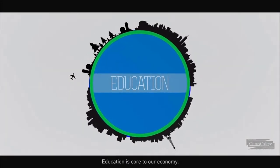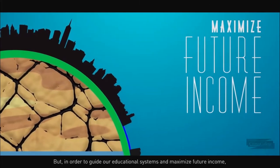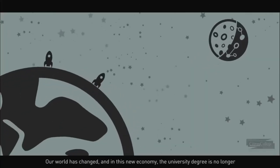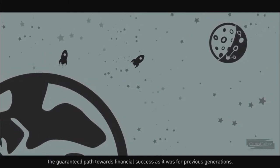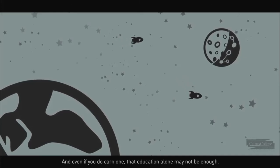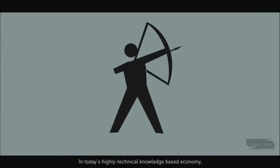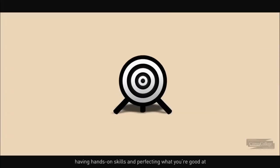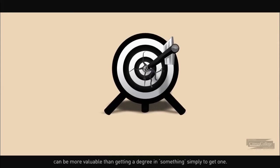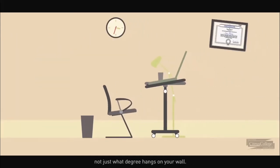Education is core to our economy. But in order to guide our educational systems and maximize future income, we must understand the misalignment between education and our workforce needs. The university degree is no longer the guaranteed path towards financial success as it was for previous generations, and even if you do earn one, that education alone may not be enough. In today's highly technical, knowledge-based economy, having hands-on skills and perfecting what you're good at can be more valuable than getting a degree simply to get one. Employers want to know what you can do and what you can do well, not just what degree hangs on your wall.